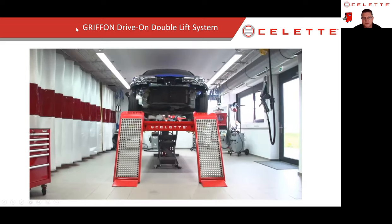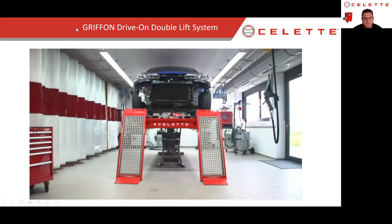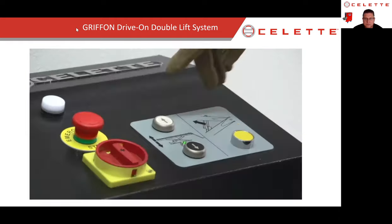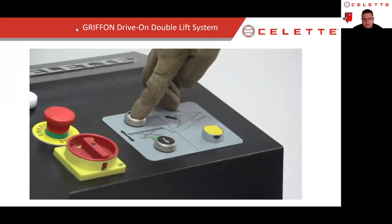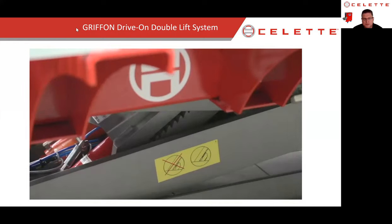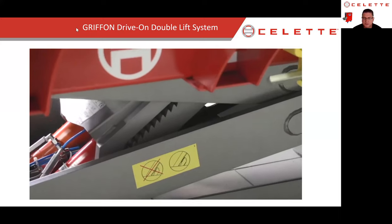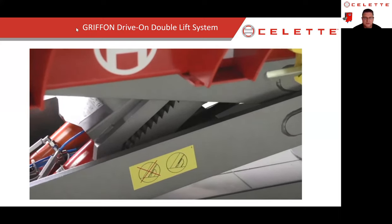As we raise it up, you'll see the lift plates lift up on the ramps for safety, so the vehicle can't roll off the frame machine while we're working on it. Full height on that lift is four and a half feet, putting the rocker panels of the vehicle right at eye level — a very easy working height.